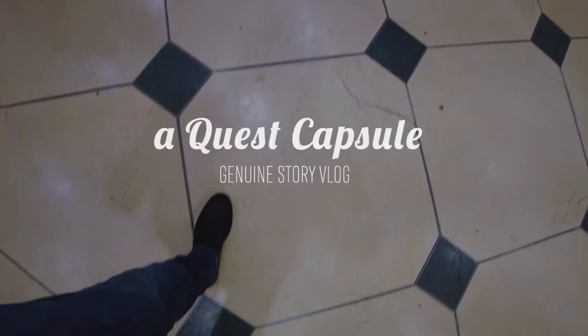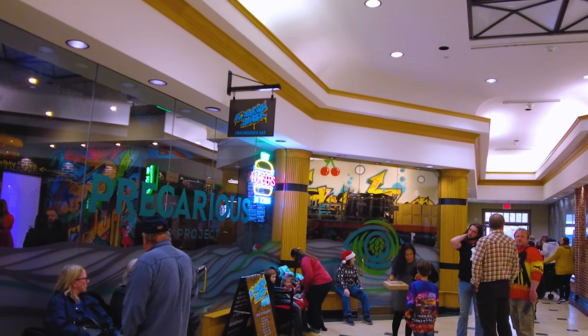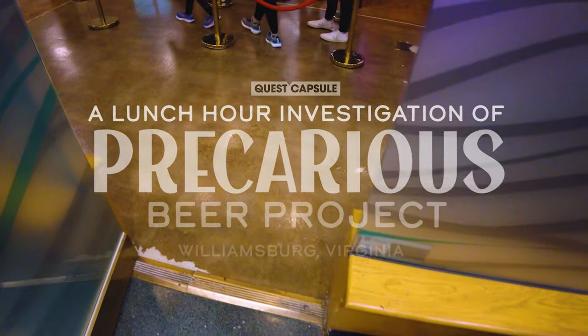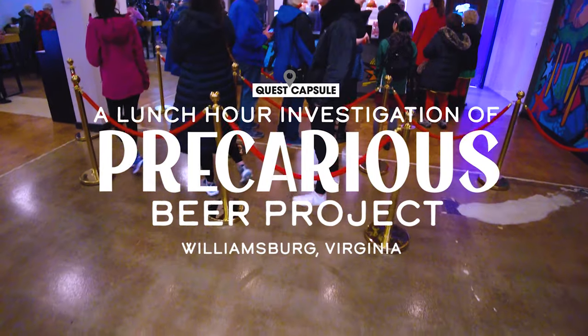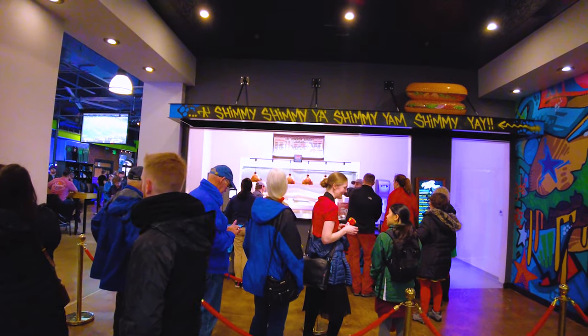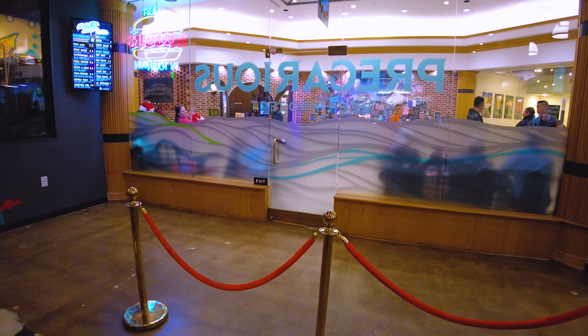We learned there was actually a taco bar and a fairly new smash burger joint inside, under the umbrella of Precarious Beer Project. We figured, hey, we're hungry — let's go grab a bite to eat. So we entered the building on the burger side of things and after some quick investigation, I began learning the ropes.